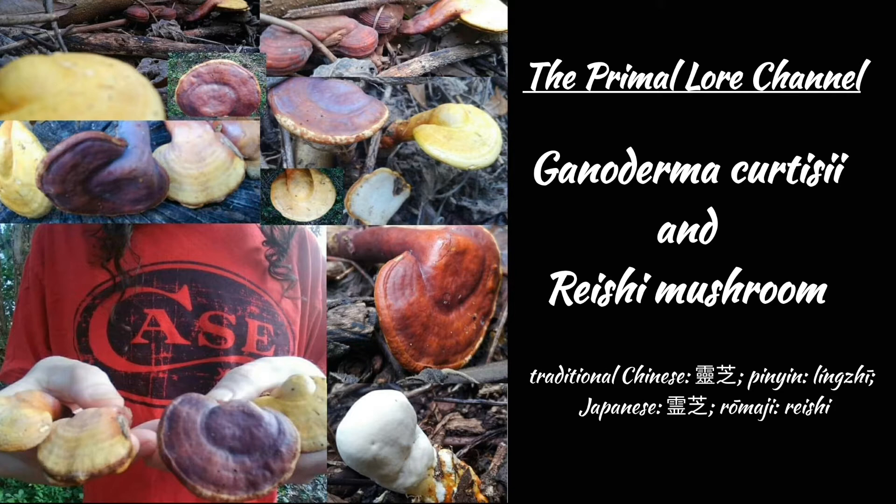A method of extraction that has become popular these days is making Reishi wine, which in addition to having all of the benefits of an alcohol extract, is also a delightful beverage to consume.